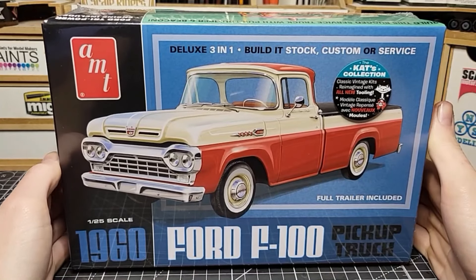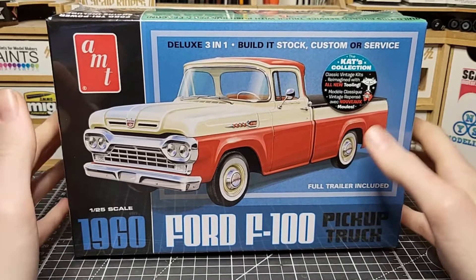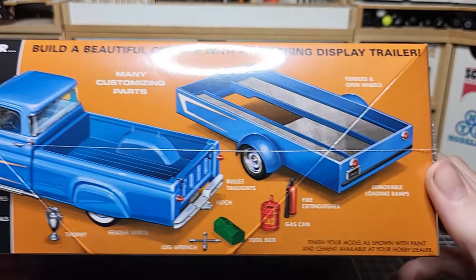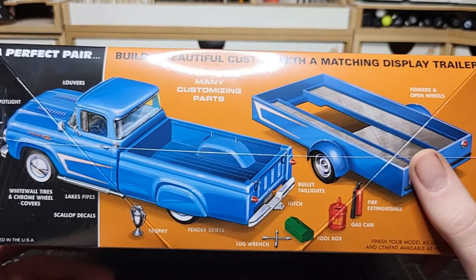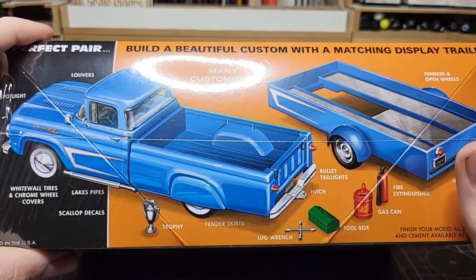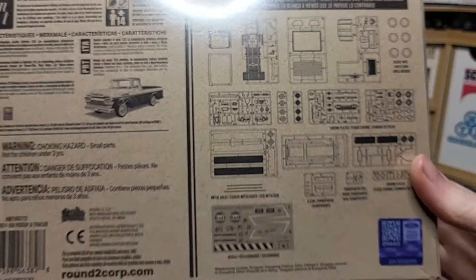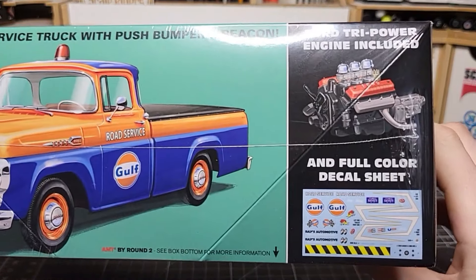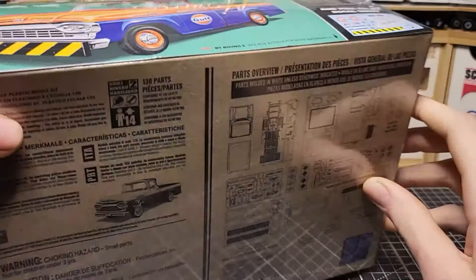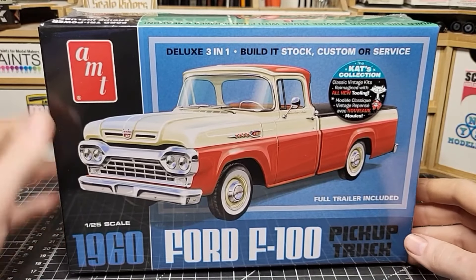From the same seller, I got the 1960 Ford F100 pickup. I've been wanting this one for a while and it hasn't been reissued in a long time. It's a curbside kit — the back axle is molded in and the engine is separate but partially molded into the chassis. I kind of wish it was a full detailing kit, but it does come with an engine. I picked it up for about $31 or $32, which isn't a huge deal since it's a modern kit that just came out about a month ago.